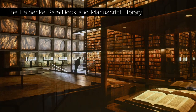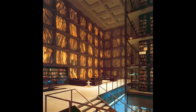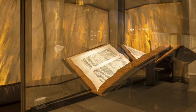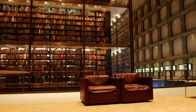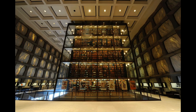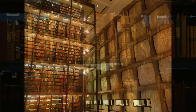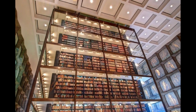Last but not least, we have the Beinecke Rare Book and Manuscript Library, a research library and cultural center located at Yale University in New Haven, Connecticut, United States. It is known for its stunning architecture and design, as well as its vast collection of rare books and manuscripts. The library was founded in 1963 and is housed in a beautiful glass and marble building that features a stunning reading room with a skylight. The Beinecke Library is home to over a million rare books and manuscripts, including early printed books, maps, and photographs. This library is a true masterpiece of modern design and a testament to the power of knowledge.